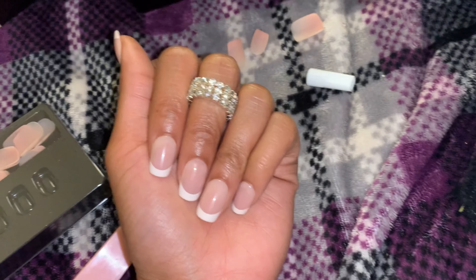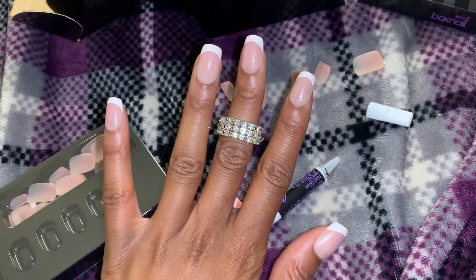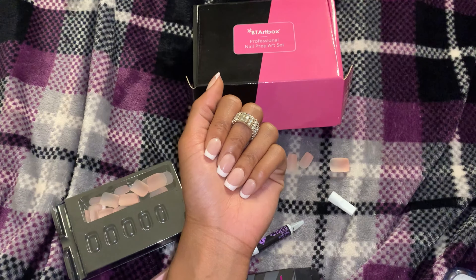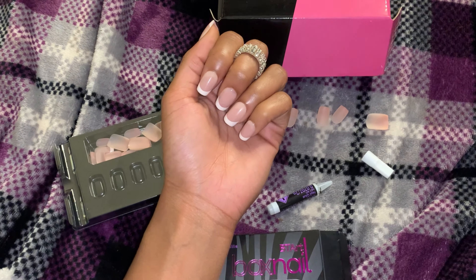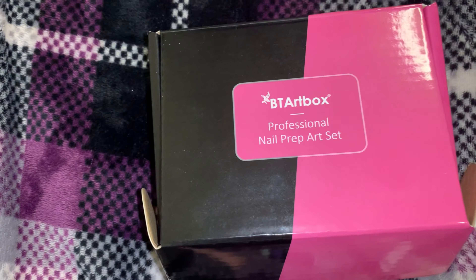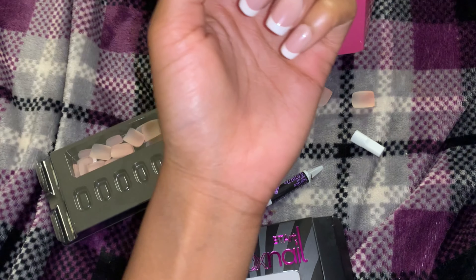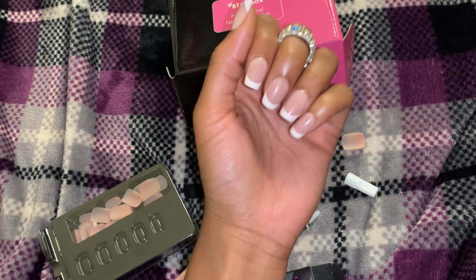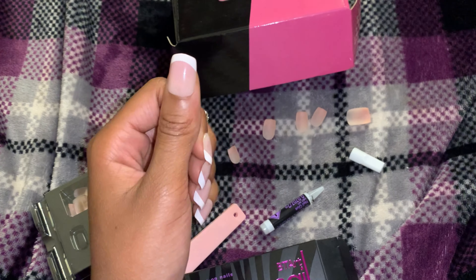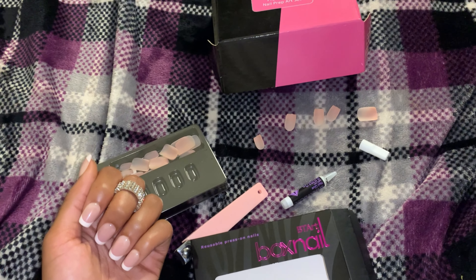I never was a press-on girl, but these definitely made me want to wear press-ons more. It's definitely easy, quick, and cute — you can never go wrong with it. So if you are interested in shopping with BT Artbox, everything about this company will be in the description box — their Instagram, their WhatsApp, literally everything. You can use my discount code to get money off, and they also have a buy three, get one free code.